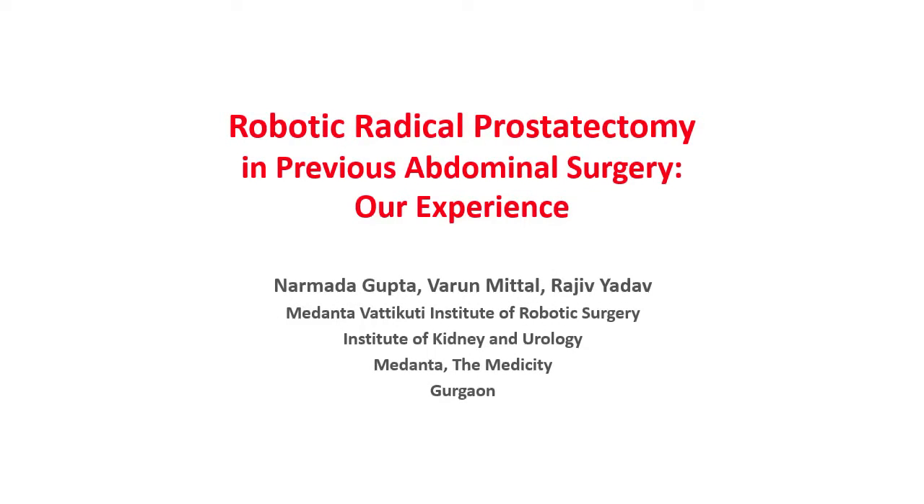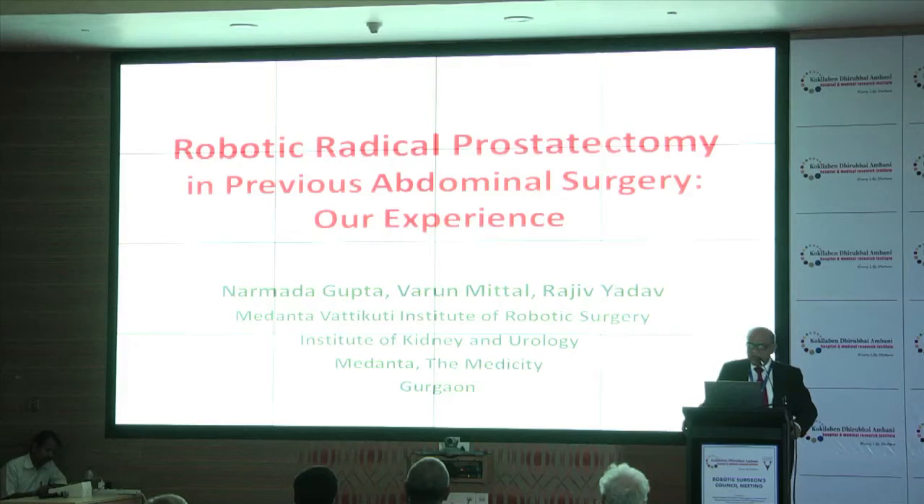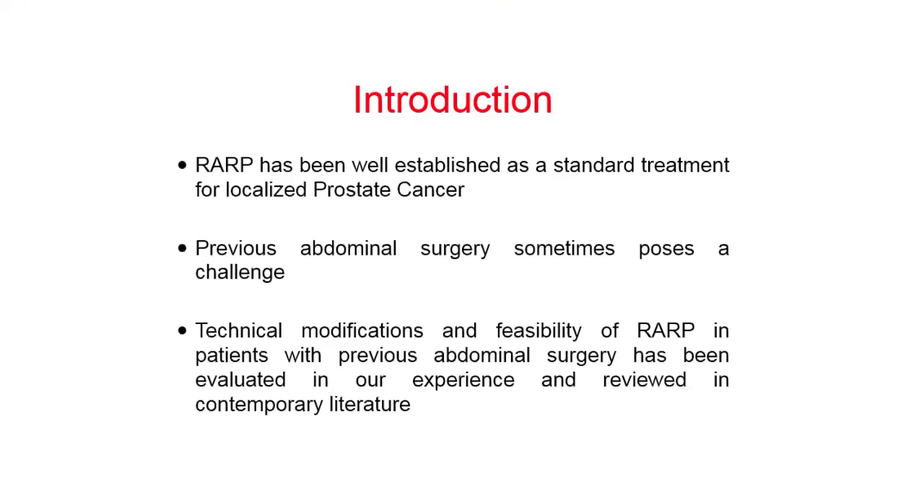Today we decided to talk about robotic radical prostatectomy in previous abdominal surgery, and we are going to share our experience about it. Two months back I had a patient who had an open cholecystectomy with hernia, and most surgeons told him to go for an open radical prostatectomy. He then came to me, and at that time we decided to review our material and experience in this area.